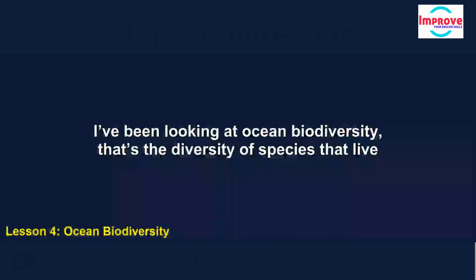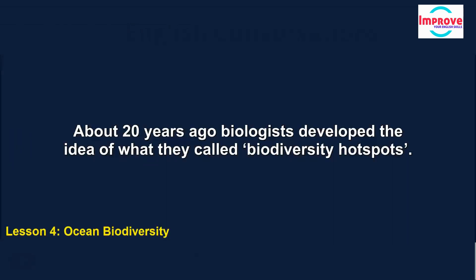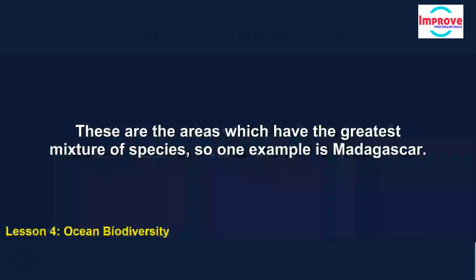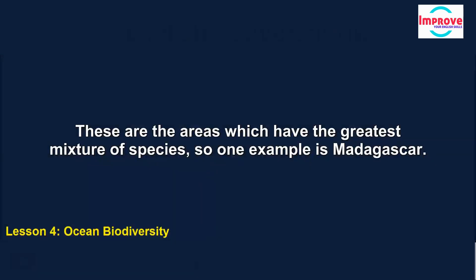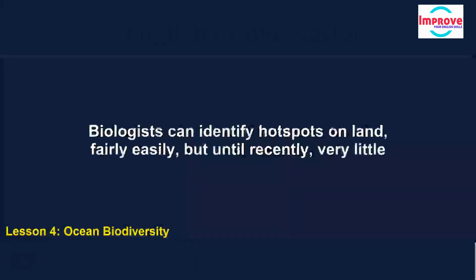I've been looking at ocean biodiversity — that's the diversity of species that live in the world's oceans. About 20 years ago, biologists developed the idea of biodiversity hotspots. These are areas which have the greatest mixture of species — one example is Madagascar. These hotspots are significant because they allow us to locate key areas for focusing efforts at conservation.